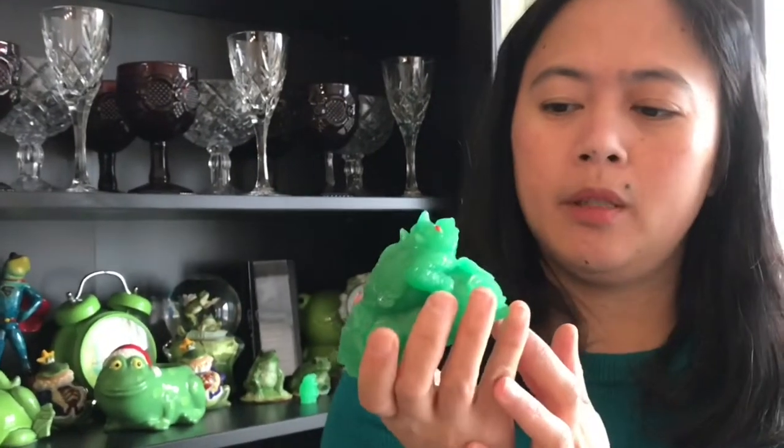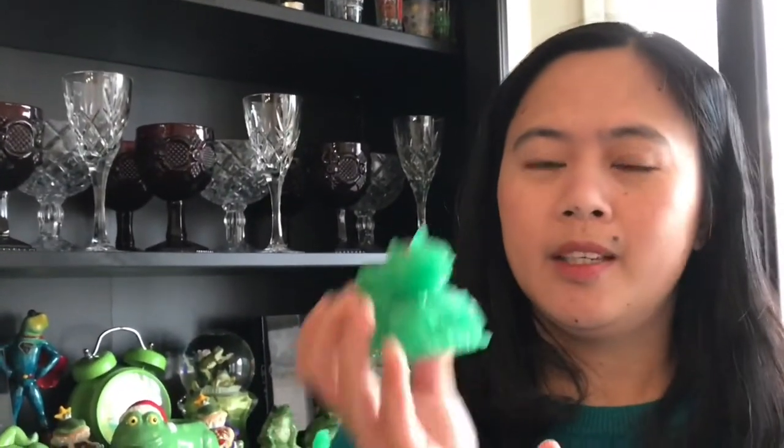This is my very first frog. This is from my family, so I bring this here when I move here. I really took care of this one — this is important for me. My family bought this one. It's good luck.